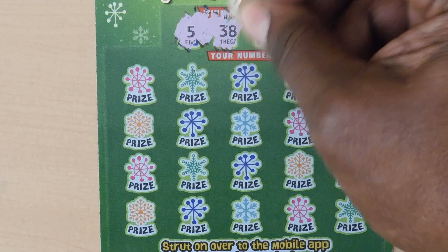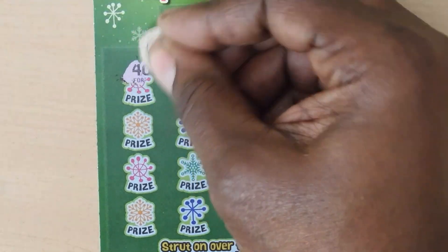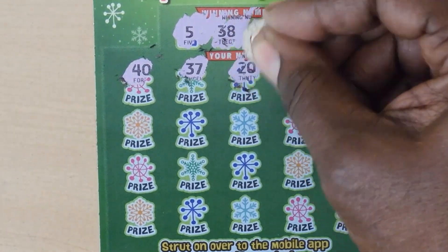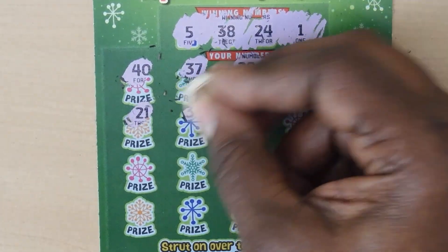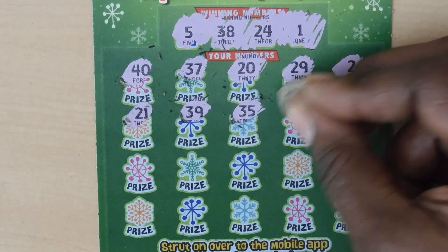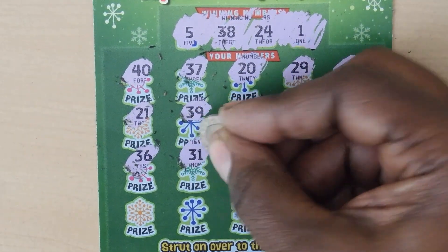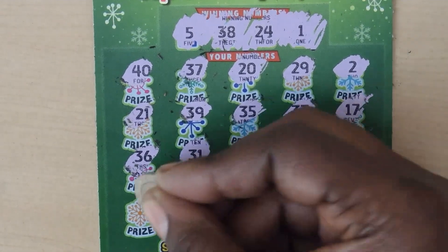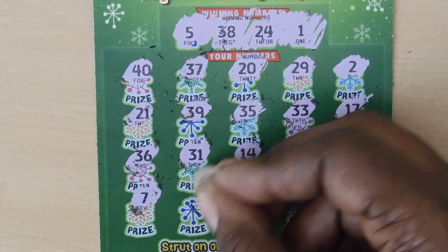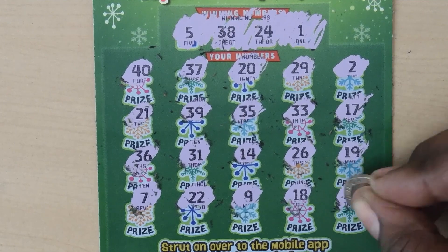Our numbers are: 5, 38, 24, 1, 40, 37, 20, 29, 2, 21, 39, 35, 33, 17, 36, 31, 14, 26, 19, 7, 22, 9, 18, and 28. No matches.